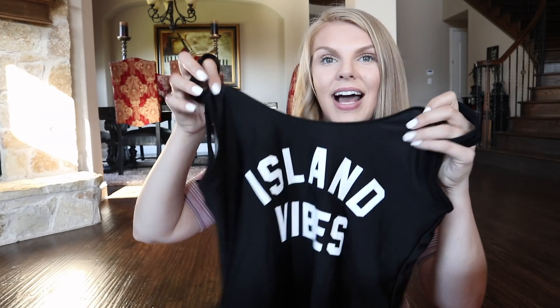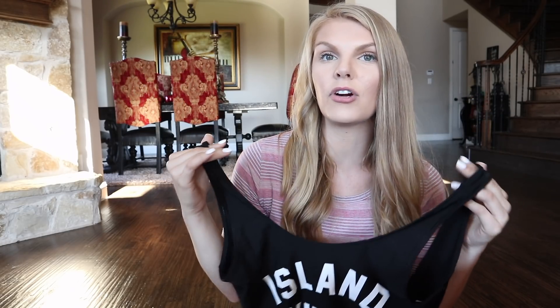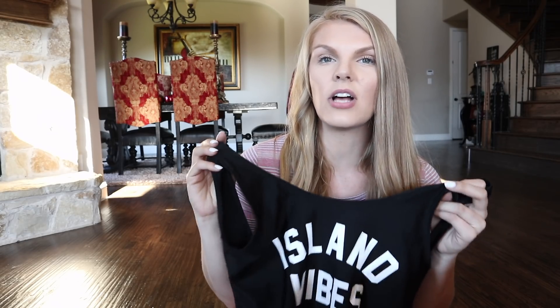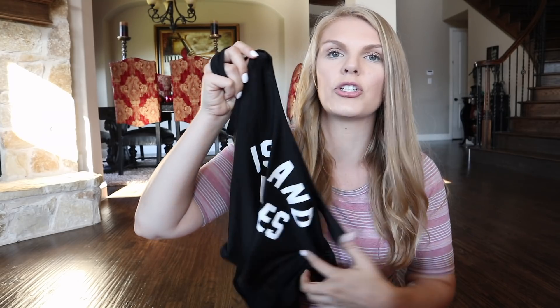This swimsuit says Island Vibes — it is so cute. It is a one-piece. Now, I'm not usually down for a one-piece because I am so tall; they either give me a camel toe or I have to scrunch because they're way too tight. But the price on this I couldn't beat, and of course, Island Vibes in Hawaii — I can see the Instagram photos right now, so I had to pull the trigger and hope for the best.